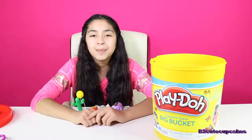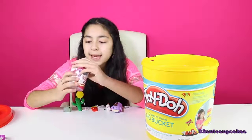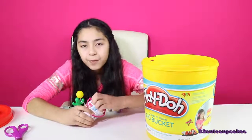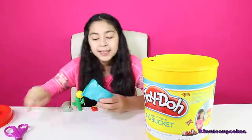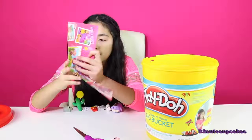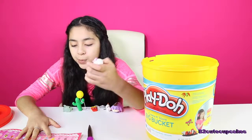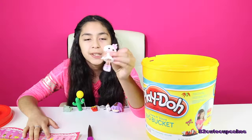On to our next blind bag. We got Lala Loopsie Minis, and these are new. I haven't opened these before, so let's open it. Alright, let's see who we got. Wow, this is a big checklist. And I got Toasty Sweet Fluff. She's so cute.